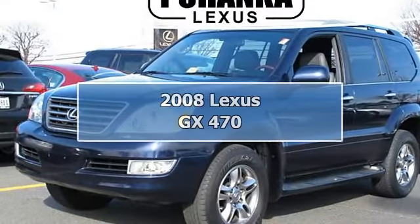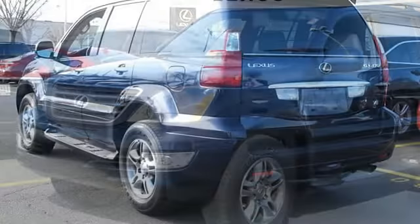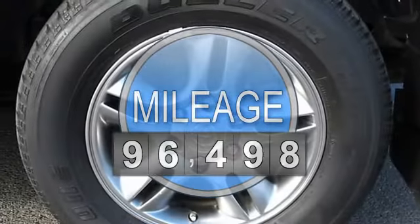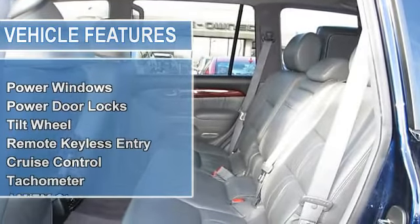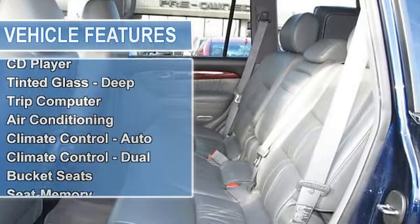2008 Lexus GX 470 sport utility. This vehicle features the following equipment: automatic 4.7L 8-cylinder, power windows, power door locks, tilt wheel, remote keyless entry, cruise control, tachometer, steering wheel stereo controls, steering wheel leather wrapped, tire pressure monitoring system.